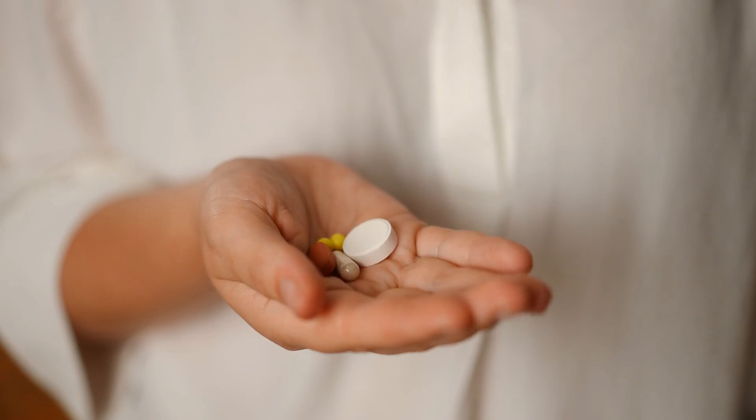Are you unsure, overwhelmed, or just confused by the number or types of medications that you take? Do you even know if one of them or a combination of them might be bad for you? If so, you're not alone.